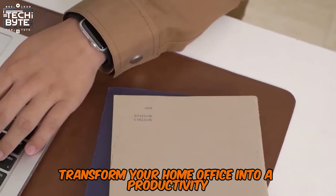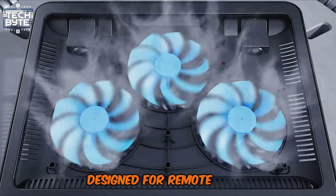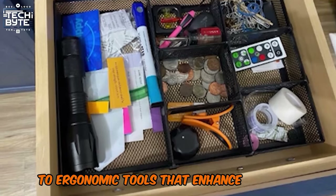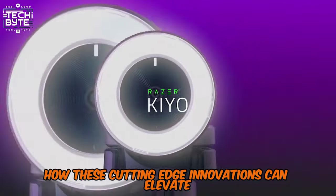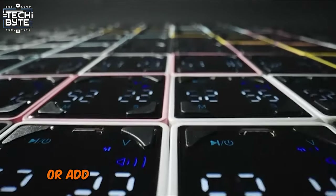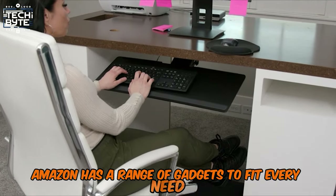Transform your home office into a productivity powerhouse with the latest Amazon gadgets designed for remote work. From smart tech that simplifies your daily tasks to ergonomic tools that enhance comfort, discover how these cutting-edge innovations can elevate your work-from-home experience. Whether you're looking to boost efficiency, improve posture, or add a touch of convenience to your workspace, Amazon has a range of gadgets to fit every need.